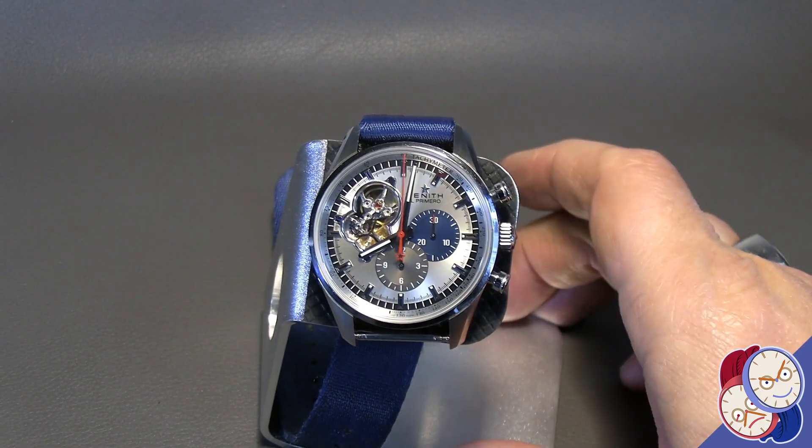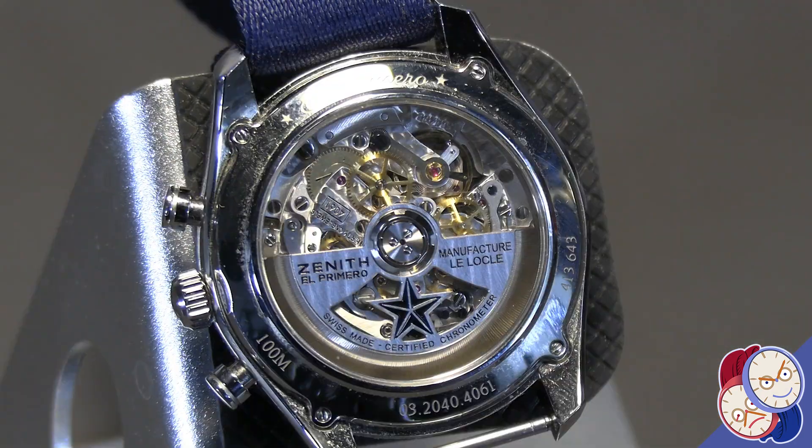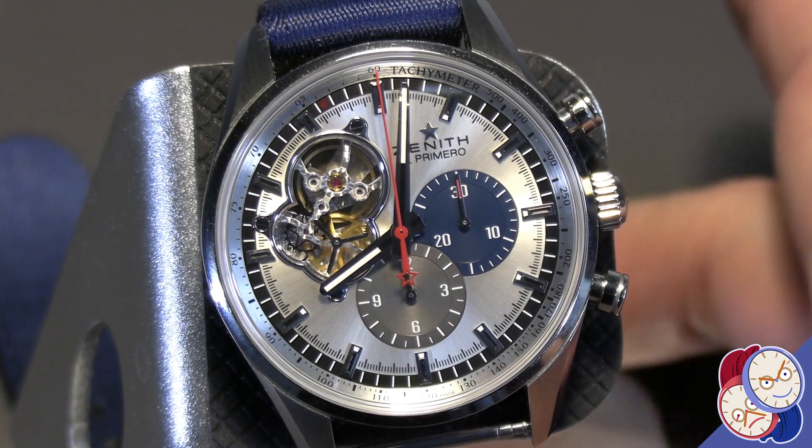The El Primero chronograph is called the El Primero because it was presented as the first — arguably tied for first — fully integrated automatic chronograph.